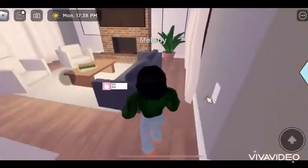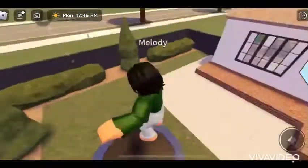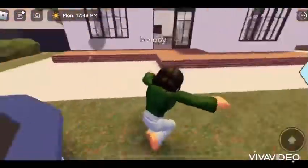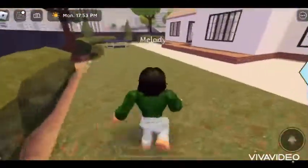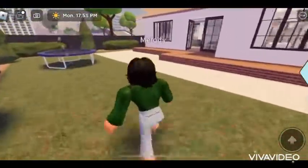Let me close it — there we go. So, this house is really, really nice. There's a trampoline and you can just be jumping on it and stuff. Okay, I'm gonna go back inside now. I like this garden — I really like it so much.